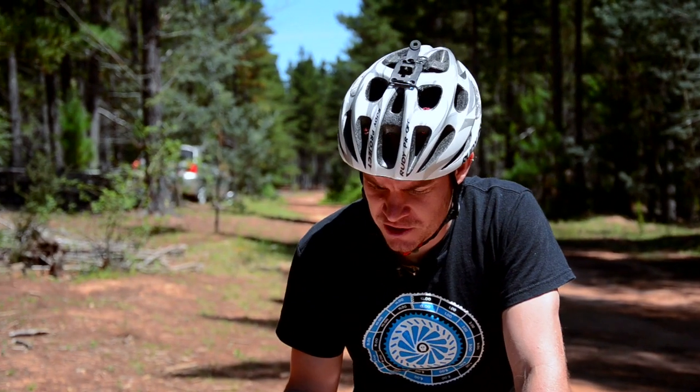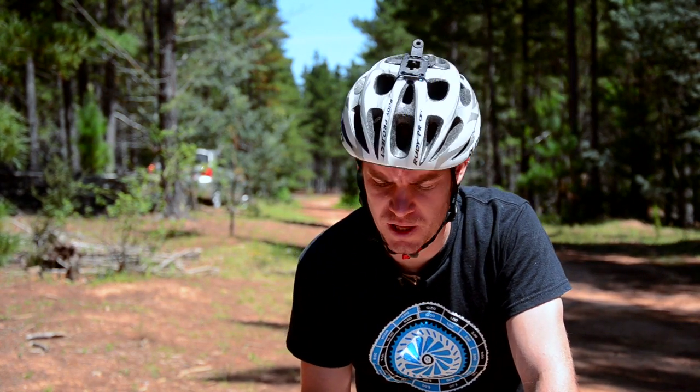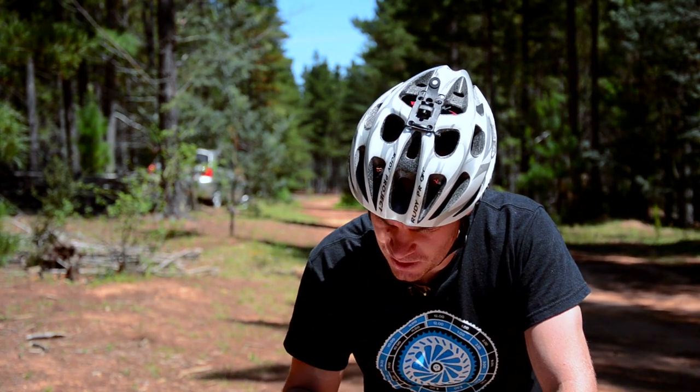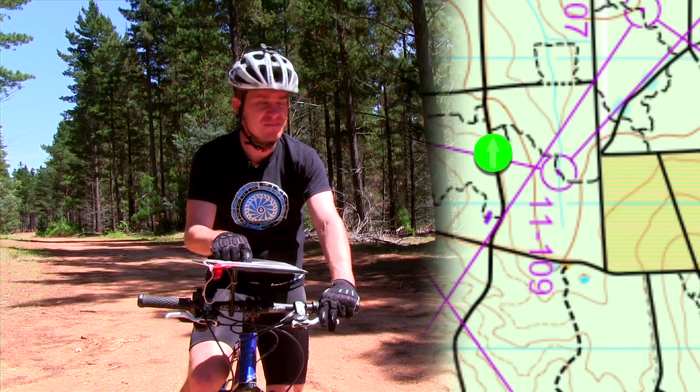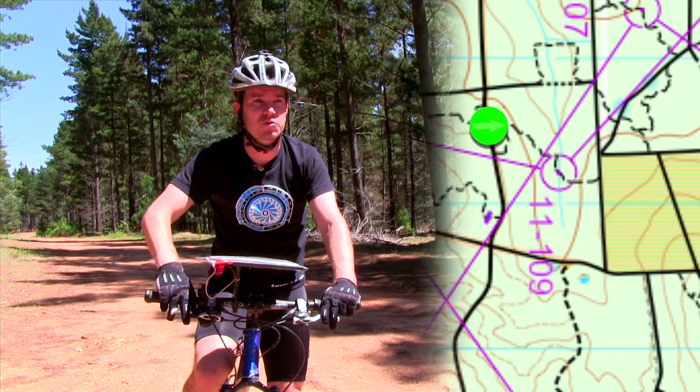Because you're moving so much faster on the mountain bike than you would in foot orienteering, it would be easy to take the wrong turn. Especially when you come to an intersection where there are lots of tracks meeting at the same place. I'm at this intersection, and I'm pretty sure I need to go off on this track towards my next control.